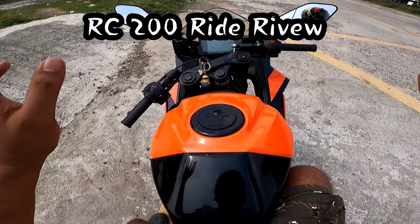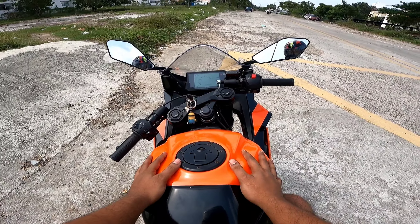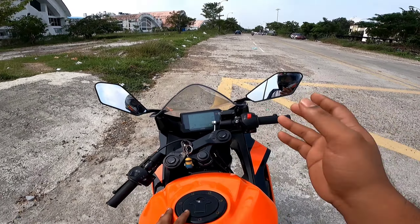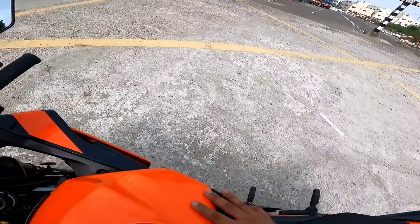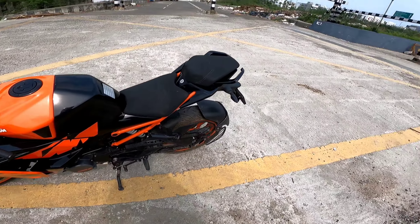Hi friends, welcome back. We are going to talk about RC2. We are going to talk about the ride review.